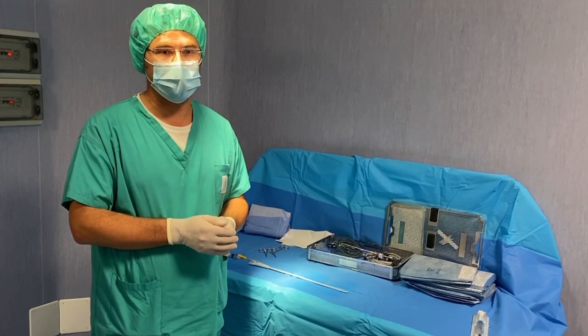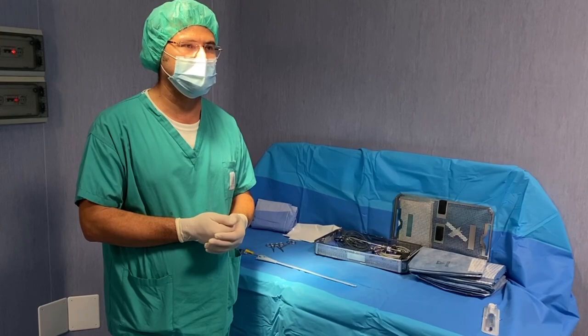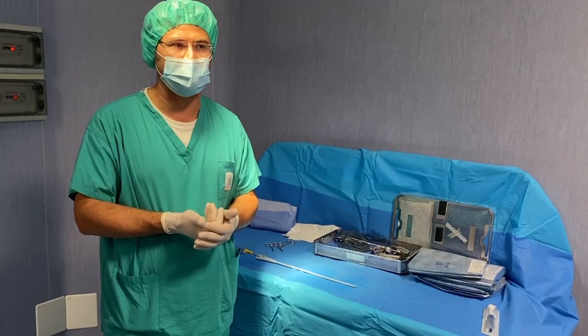One important consideration is for frail patients, because we can use this technique to treat elderly patients with several comorbidities who cannot tolerate spinal anesthesia, general anesthesia, or sedation.